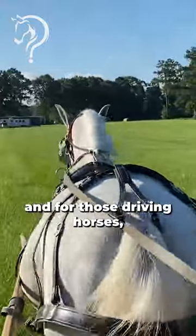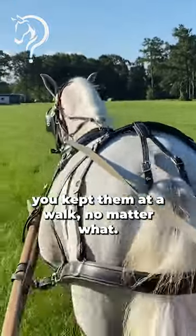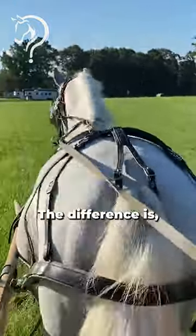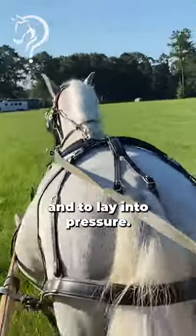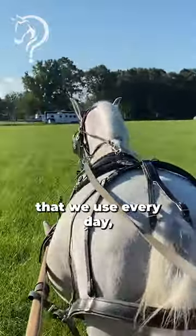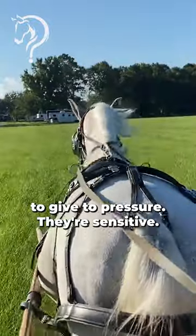...is that for those mammoth mules and for those driving horses, you kept them at a walk no matter what. The difference is those driving horses are built to pull and to lay into pressure, whereas our riding horses that we use every day are really meant to give to the pressure — they're sensitive.